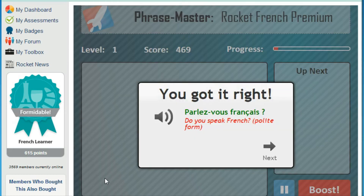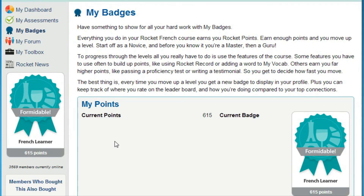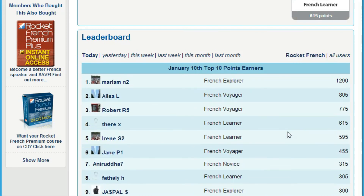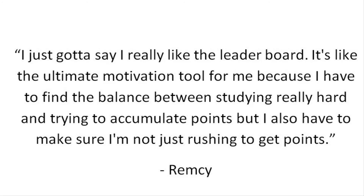So, how do you get motivated and stay motivated? My Badges is the Rocket Languages point system. It empowers you to increase your learning status by completing key elements of the course. Just by using all the different features, you can move from being a novice all the way through to a guru and beyond, and each time you move up a level you get a new badge to display in your profile. For the competitive among you, keep an eye on the leaderboard to find out how you compare to other learners. Member Remsi said: 'I really like the leaderboard — it's the ultimate motivation tool for me because I have to find the balance between studying really hard and accumulating points, while making sure I'm not just rushing to get points.'